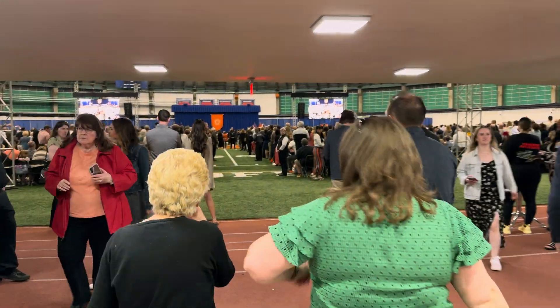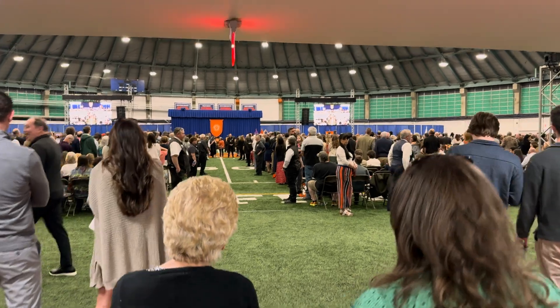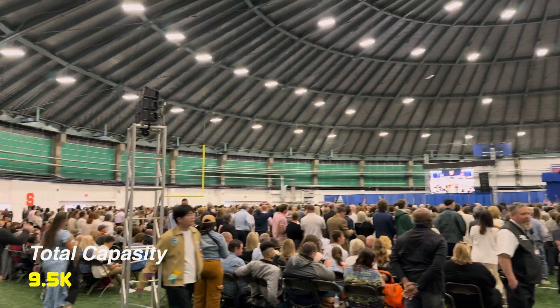Hey everybody, welcome back to Upstate Speed Tests. Today we're going to be speed testing inside and outside of the John Lally Athletic Complex on the south campus of Syracuse University.